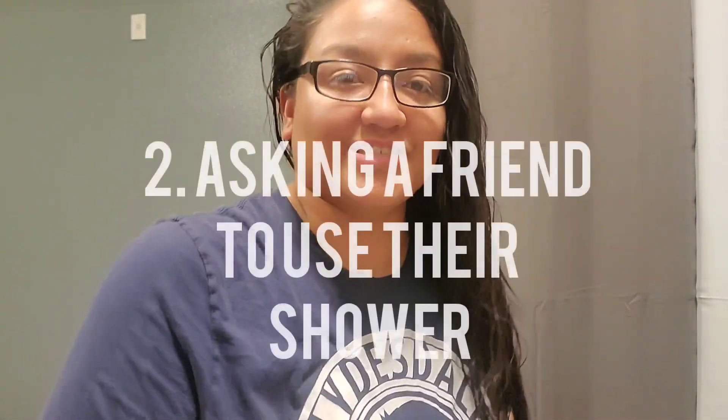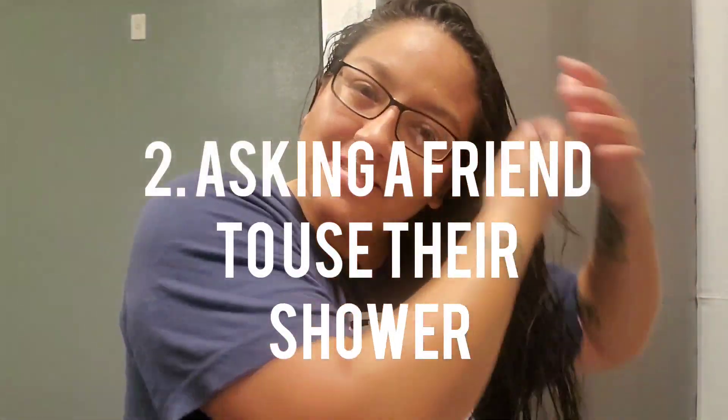The second and probably most obvious way is asking a friend to use their shower. Something I tried to do very sparingly, but I met some good people who were willing to do that for me. Like, 'Hey, I don't really feel like going to the gym today — can I use your shower?' And they said yeah, which was actually really nice.